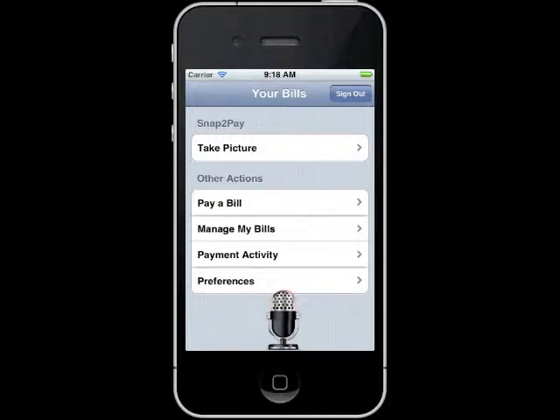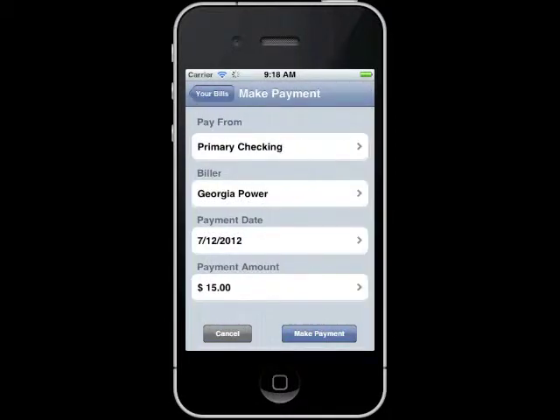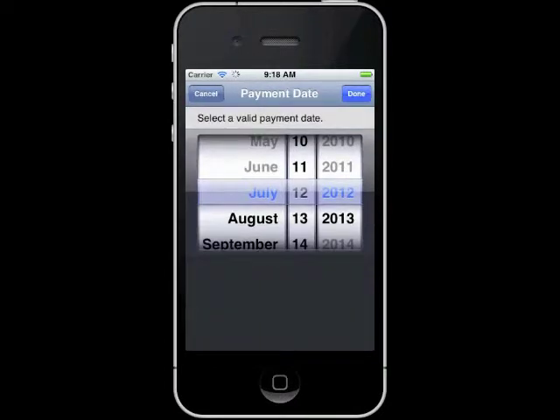Pay Georgia Power $15 on Thursday. Are you sure you want to make this payment for $15 to Georgia Power on July 12, 2012? Payment date. I am sorry, I do not understand. Change the date. Say the day or touch the date to pay this bill. Friday. Is July 13, 2012 the day you want it paid?